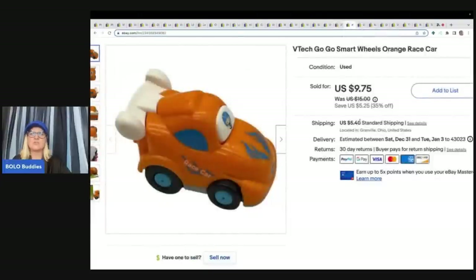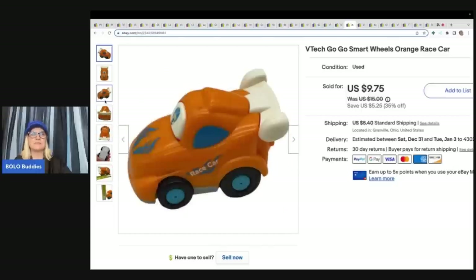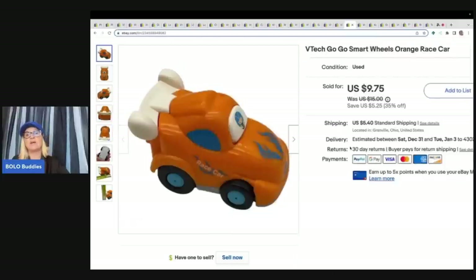This is a VTech Go Go Smart Wheels orange race car, but this one does nothing on its own — it just goes with a play set, no lights or sounds. I grabbed this at the Goodwill bins and sold it for $9.75 plus shipping, and it sold pretty quick.